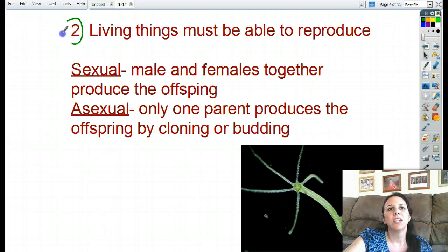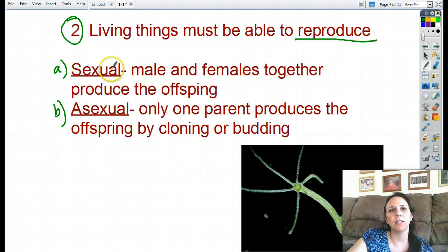Number two of the eight things you need to be considered alive: you need to be able to reproduce — you need to make babies. How you make them is up to the organism. You have two ways: sexual reproduction and asexual reproduction. Sexual reproduction means there's a male and a female of the species that get together to make babies — usually it involves an egg and a sperm. This works for all animals. Sometimes the animal can be both male and female at the same time — like snails, which are boys and girls at once, so they can each get each other pregnant.